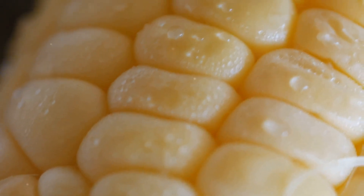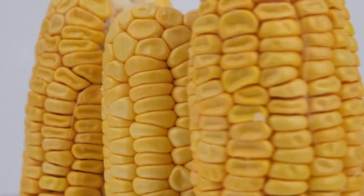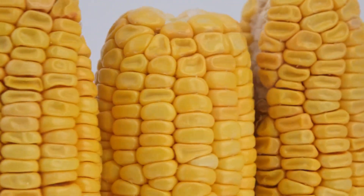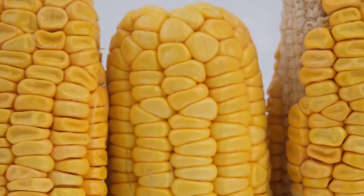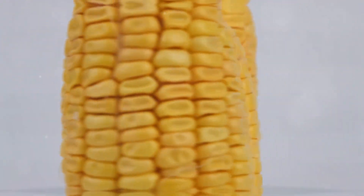Bigger, better ears. Compared to the original Golden Bantam's 5- to 7-inch ears, the Golden Cross Bantam proudly boasts long 8-inch ears that will have your taste buds dancing with delight.